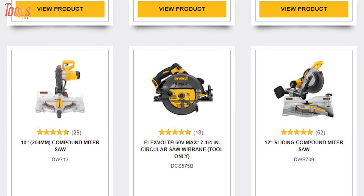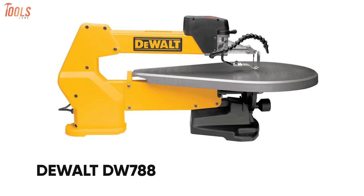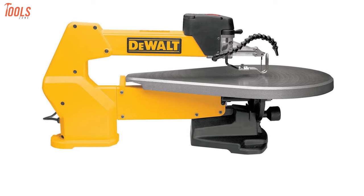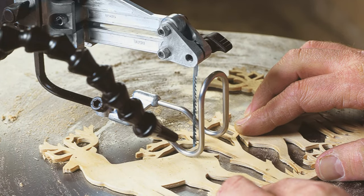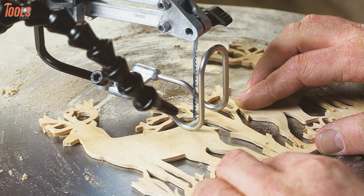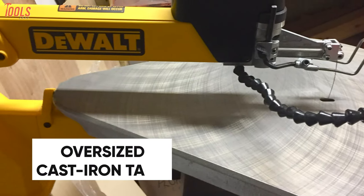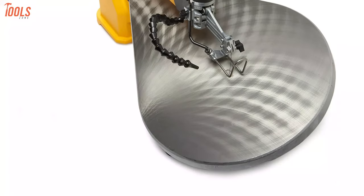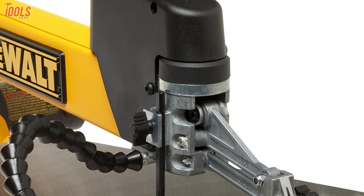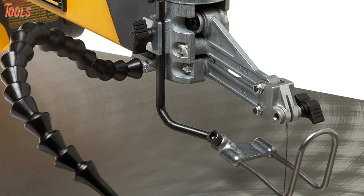Dewalt is one of the prominent power tool brands that have been dominating the field of saws for a long time. Now get your hands on its DW788, the most preferred scroll saw by professionals that offers the quietest and smoothest operations. This heavy-duty scroll saw features an efficient 1.3-amp motor that delivers up to 1,750 cutting strokes per minute and lets you adjust the speed with an electronic variable speed system. Coming with an oversized cast-iron table, this saw ensures excellent material support and can be beveled at 45 degrees left and right. It features an on-off switch, exclusive tool-free blade clamps, a flexible dust blower, and a blade tensioning lever conveniently located on the front upper arm.